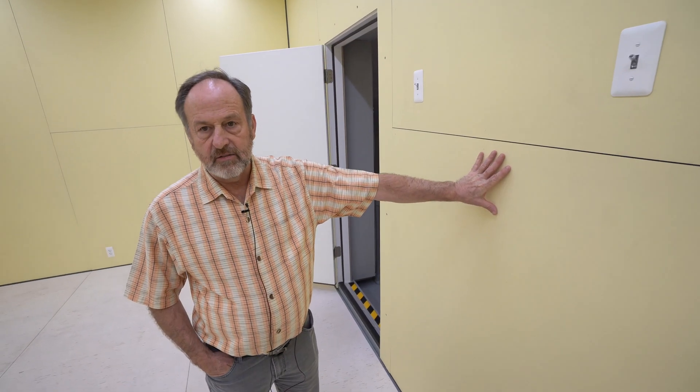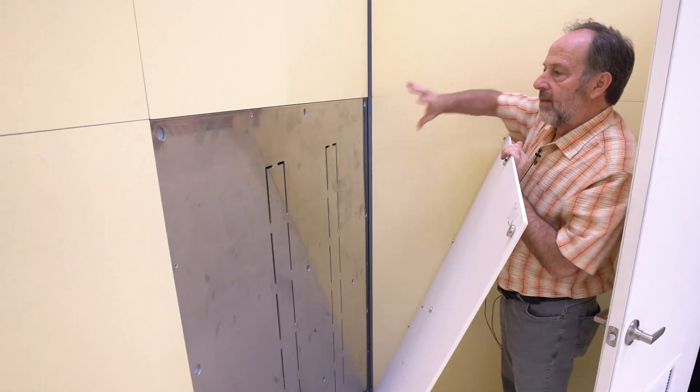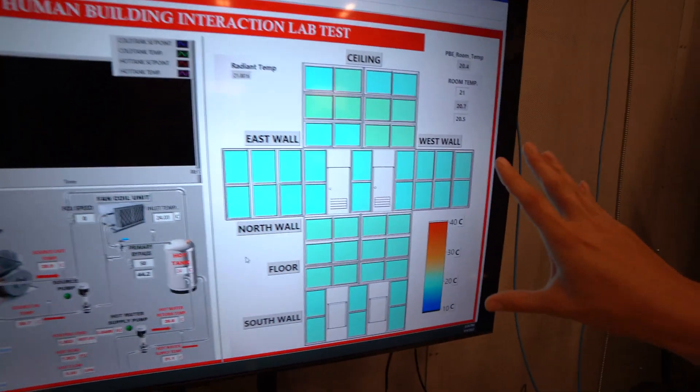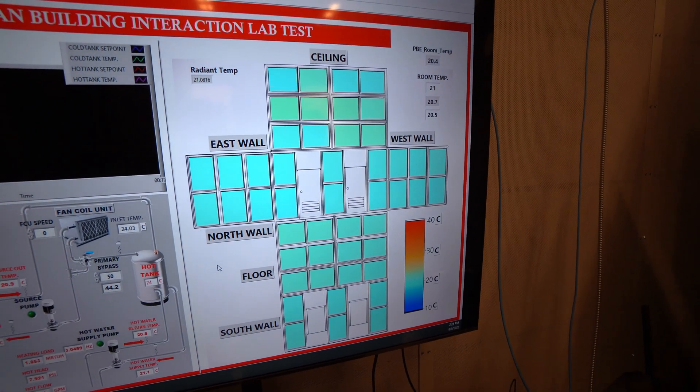These panels are all attached with magnets, so you just pull one off and behind it is a steel plate coupled to a heat exchanger, so we can heat or cool that plate which is closely coupled to the panel. We can evaluate which configurations are better in terms of energy savings and comfort delivery into the space.